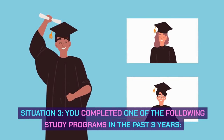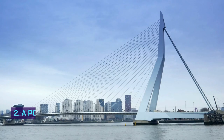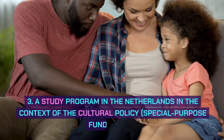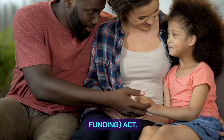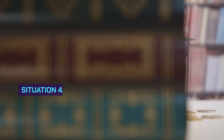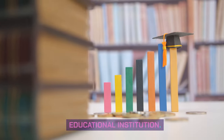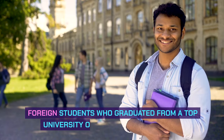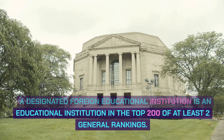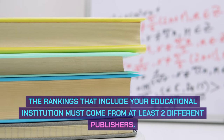Situation 3: you completed one of the following study programs in the past 3 years: 1. An accredited bachelor's or master's degree program at a Dutch higher education institution. 2. A post-master program in the Netherlands for at least one academic year (at least 10 months). 3. A study program in the Netherlands under the Cultural Policy Special Purpose Funding Act. 4. A study program under the Development Cooperation Policy of the Dutch Ministry of Foreign Affairs. Additionally, you must have completed a master's, doctoral, or post-master program from a designated foreign educational institution — one ranked in the top 200 of at least two general rankings from at least two different publishers.